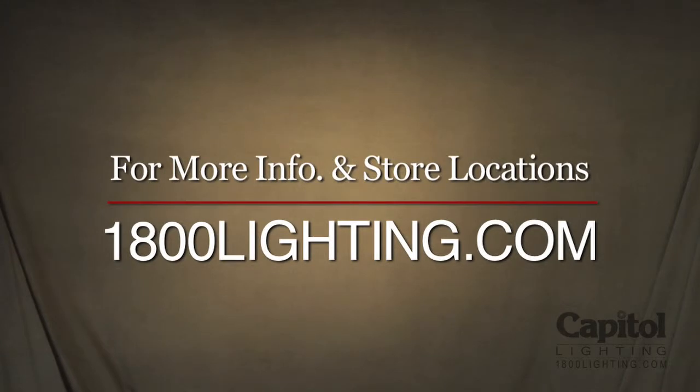Like what you've seen here today? You can view these pieces and other great examples of the American Craftsman period online anytime at 1800lighting.com, or stop by any one of our Capitol Lighting showrooms in New Jersey or southeastern Florida. And remember, tell them Brian sent you.